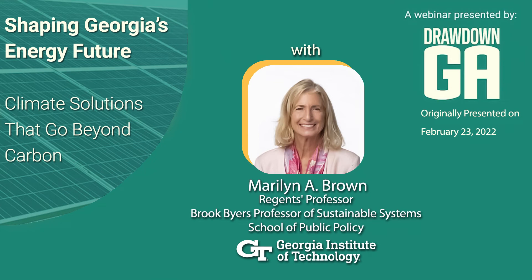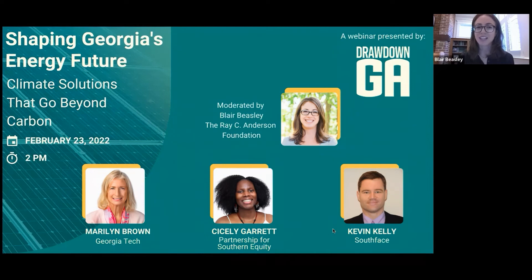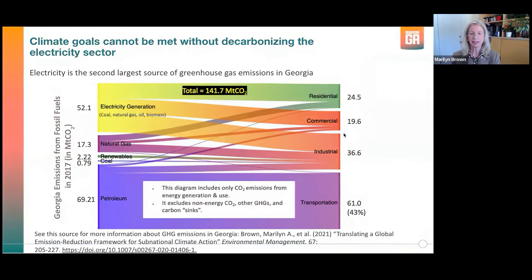Dr. Brown is a Regents Professor in the School of Public Policy at Georgia Tech, where she created and co-leads the Climate and Energy Policy Lab and the Master of Sustainable Energy and Environmental Management. She also co-directs the research program supporting Drawdown Georgia. Dr. Brown's research focuses on the design and modeling of energy markets and carbon reduction policies and programs.